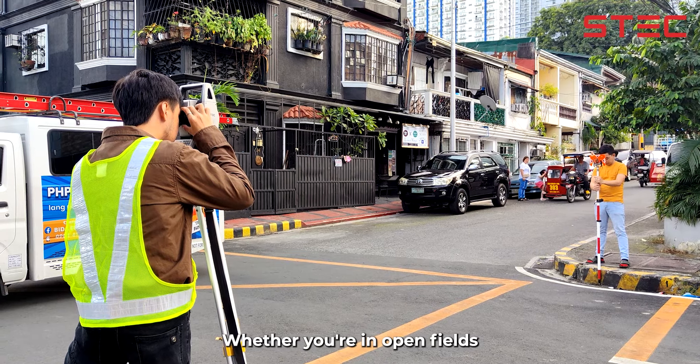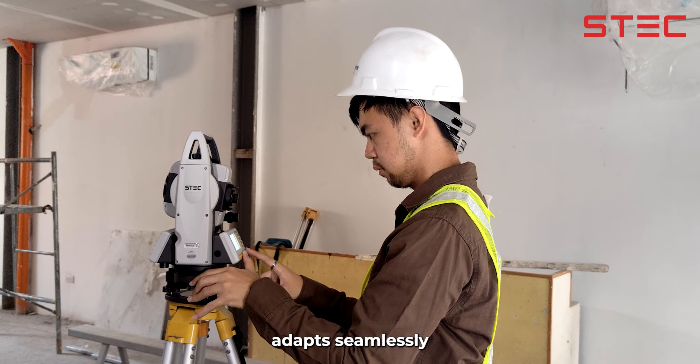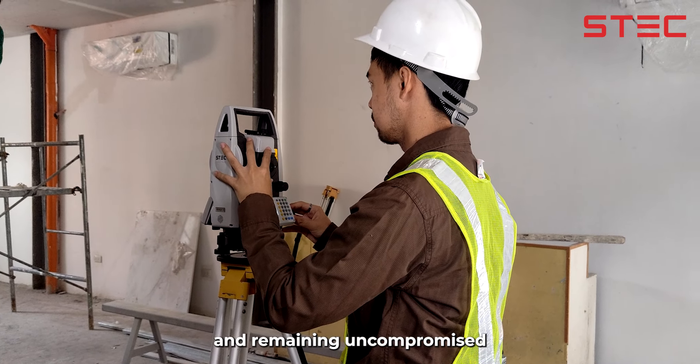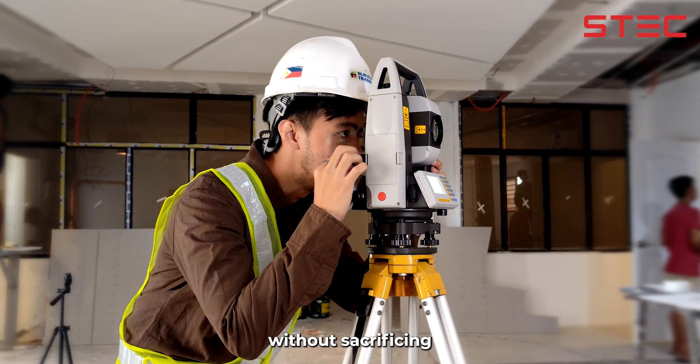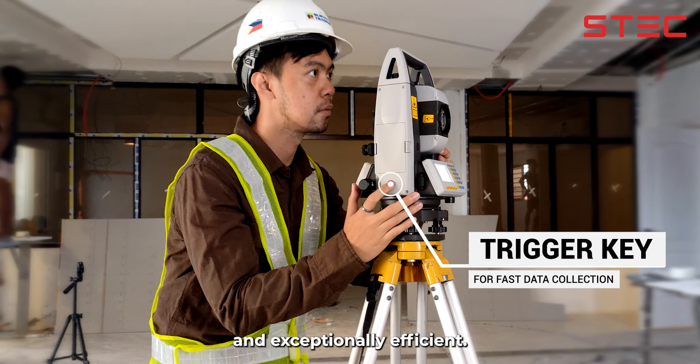Whether you're in open fields or challenging landscapes, STEC Armour 3 adapts seamlessly, ensuring accuracy remains uncompromised. Experience swift measurements without sacrificing precision — fast, accurate, and exceptionally efficient.